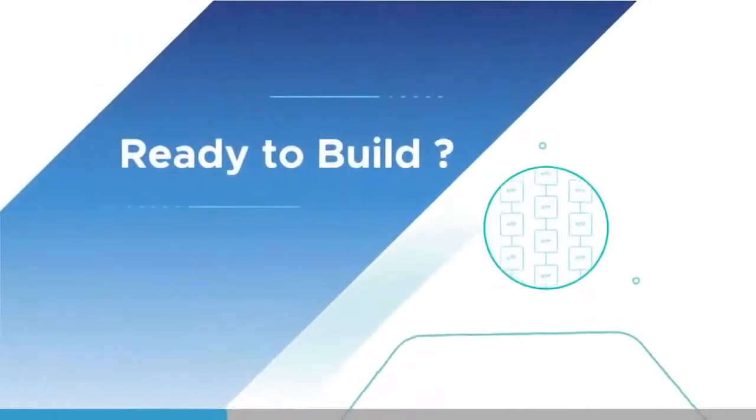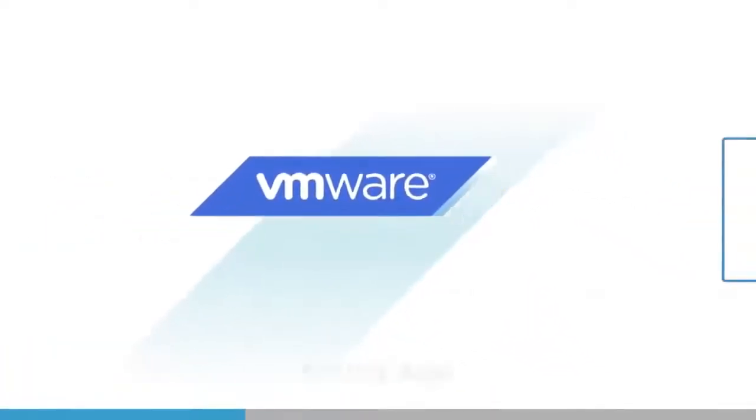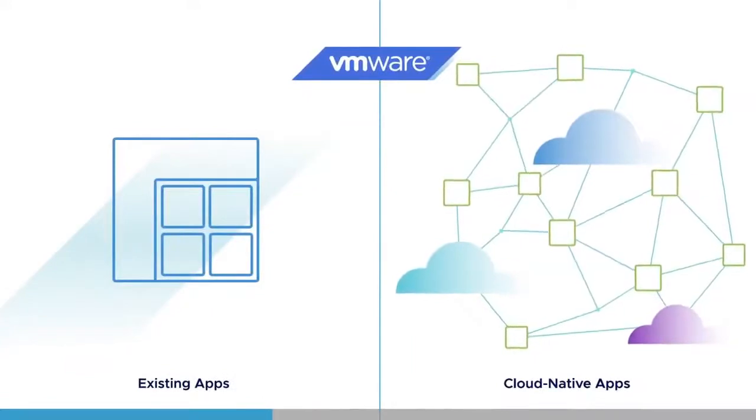Ready to build? So are we. VMware has the ecosystem and expertise to help you maintain and modernize existing apps and create cloud-native apps side-by-side.